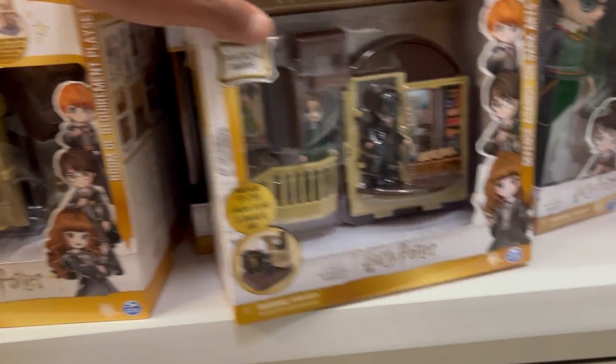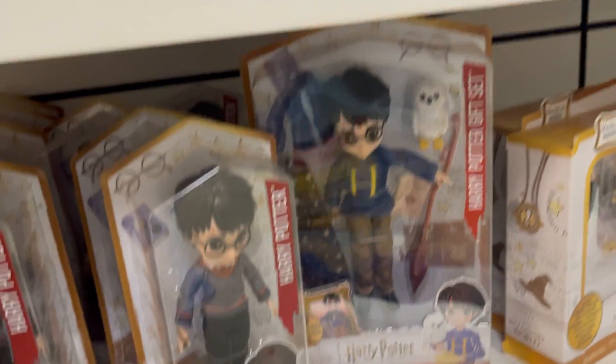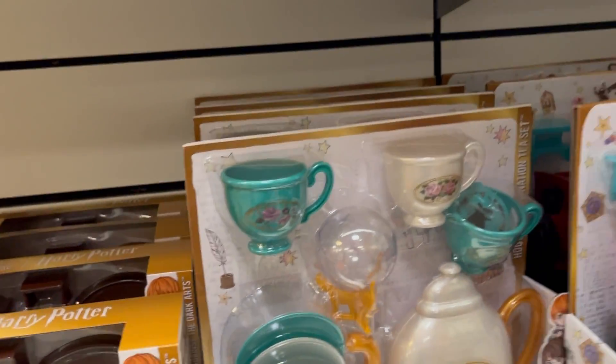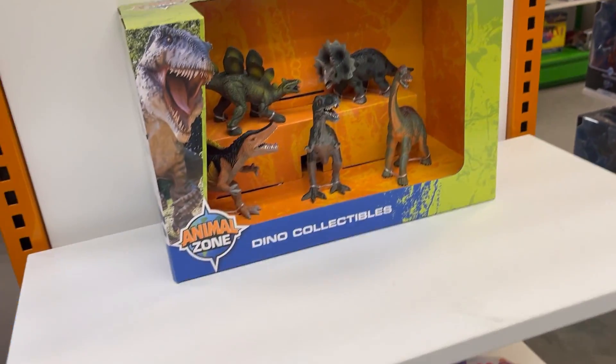They got some Harry Potter — Wizarding World — they got a lot of Harry Potter stuff. They got some Animal Zone too.